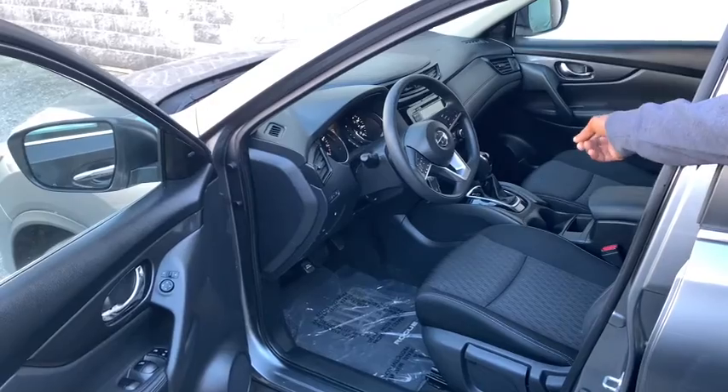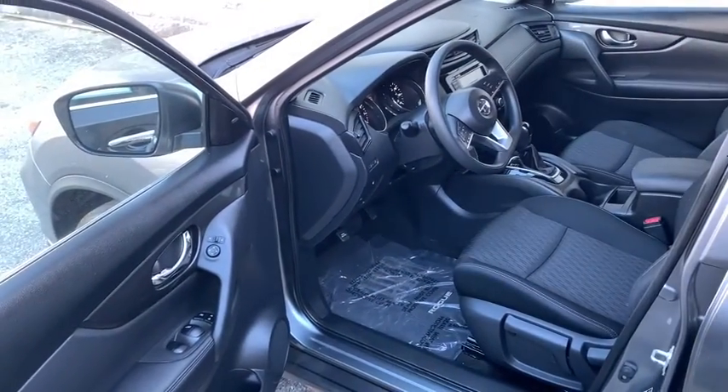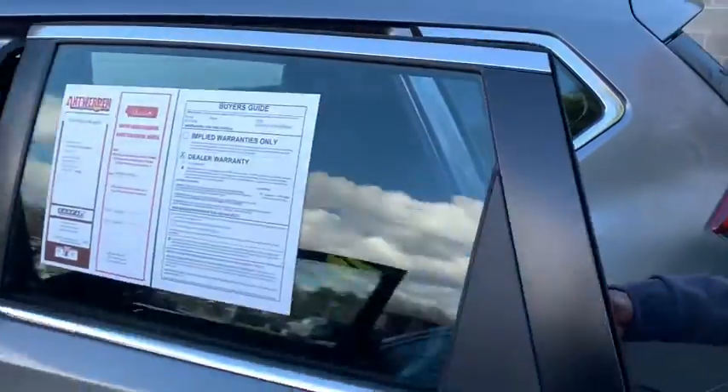One thing I do like about this vehicle — it actually does have USB. This is an all-wheel drive, so you do have an all-wheel drive lock on it, just in case you have a rainy day.